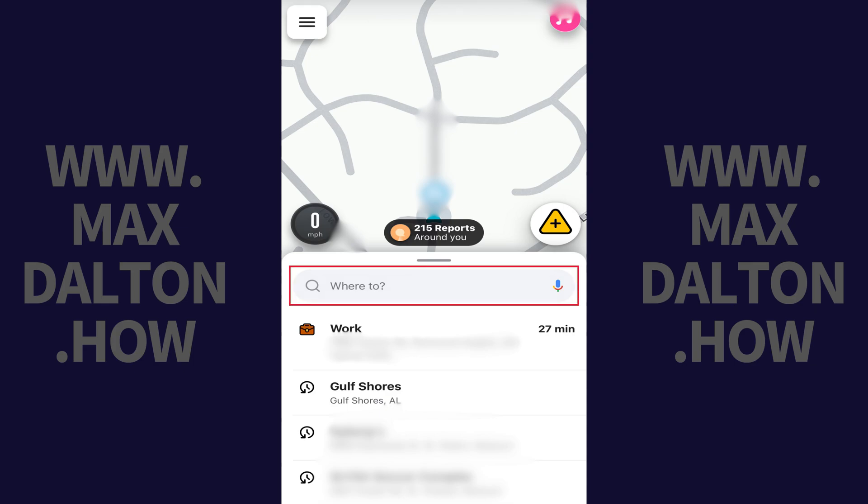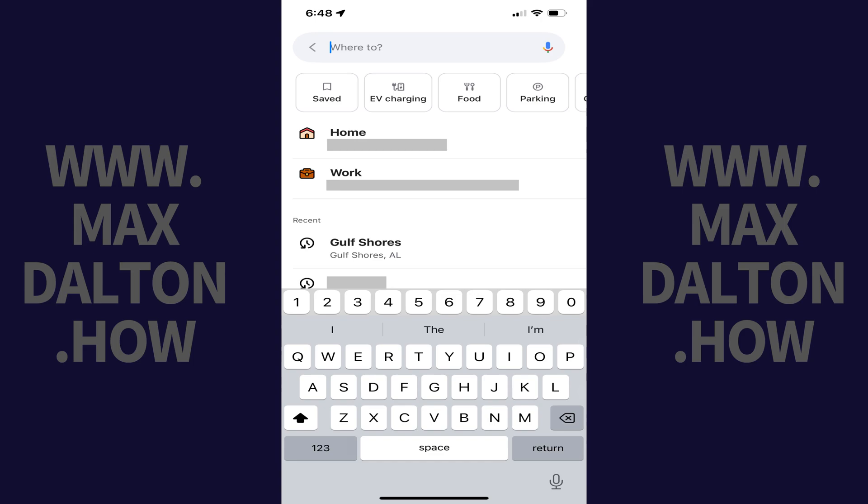Step 2. Tap inside of the Where To field on your Waze home screen. Waze search options will now take up the full screen.